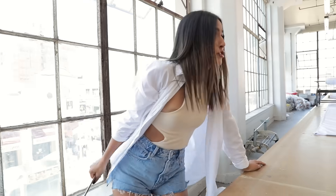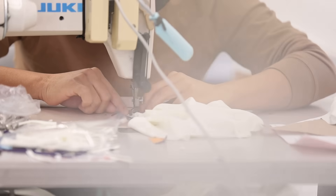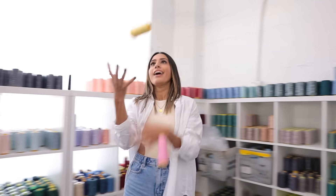Let's get out of here before I get in trouble. This is where all the individual pieces get sewn together by our expert sewing team to be worn by you.